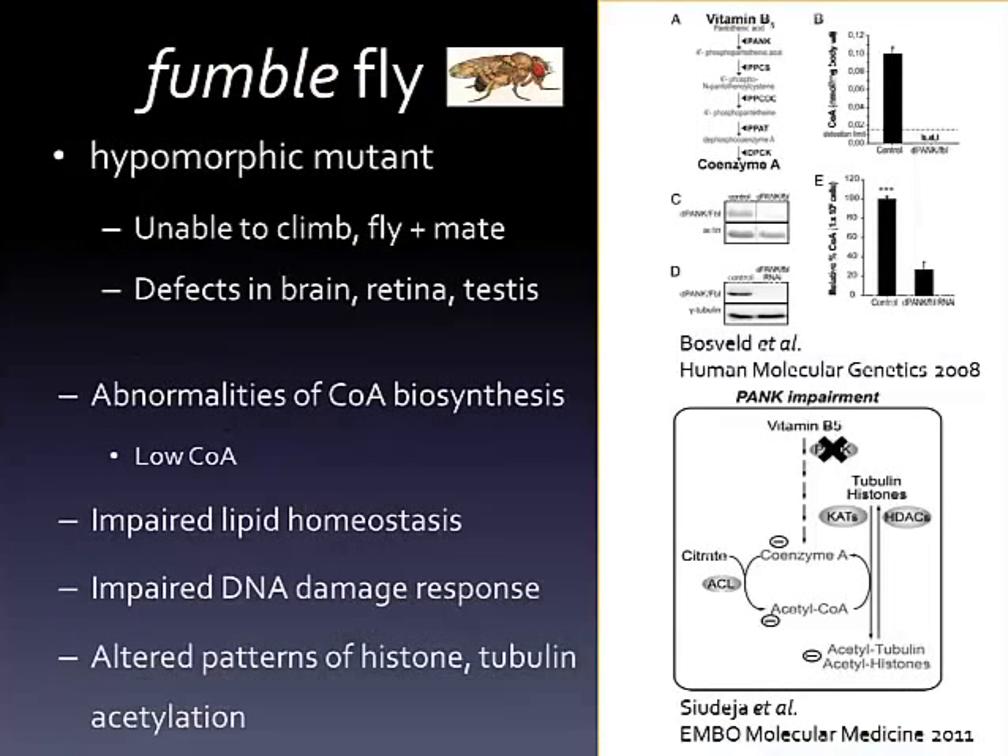The biochemical pathways and cellular processes disrupted in PKAN are myriad, and much of the work to illuminate these defective processes has been done in the Sibon lab using a fruit fly model of PKAN. The fly phenotype recapitulates many key features of the human disease. Defects in fatty acid metabolism, DNA damage response, and protein acetylation are evident in this fly model.